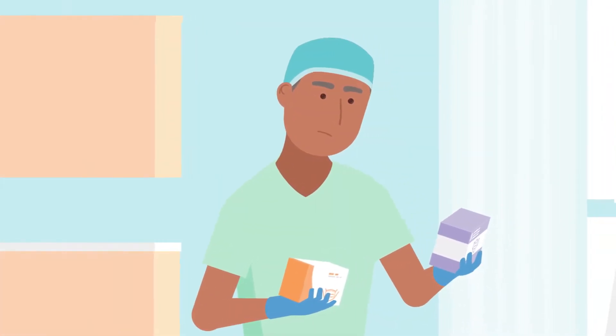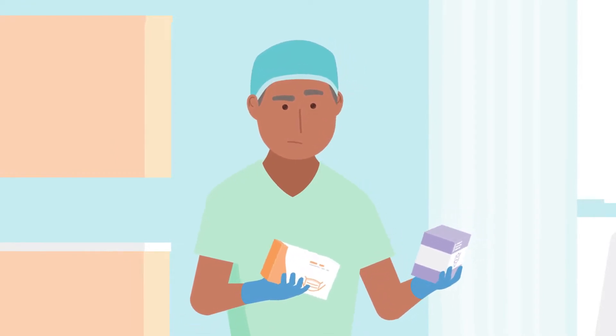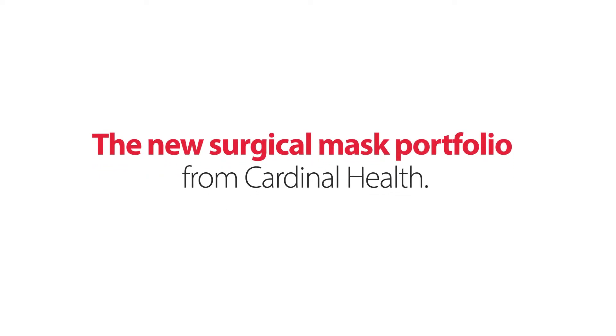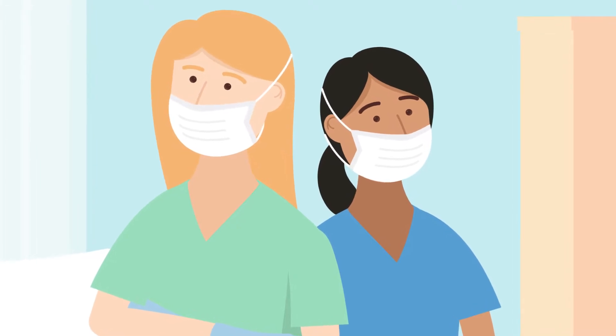Performing life-altering surgeries is difficult. Finding the right facial protection for your skin type should not be. Introducing the new surgical mask portfolio from Cardinal Health, recommended for users with sensitive skin and endorsed by the Skin Health Alliance.